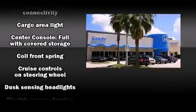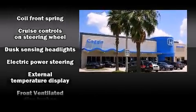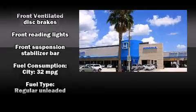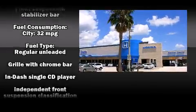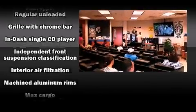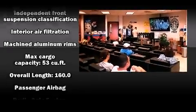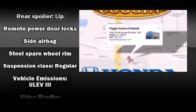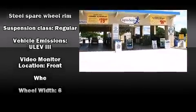Honda ensures the safety and security of its passengers with equipment such as dual front impact airbags, front and side impact airbags, traction control, brake assist, and ABS brakes. Electronic stability control stands out as a technologically savvy innovation, keeping you better connected to the road.